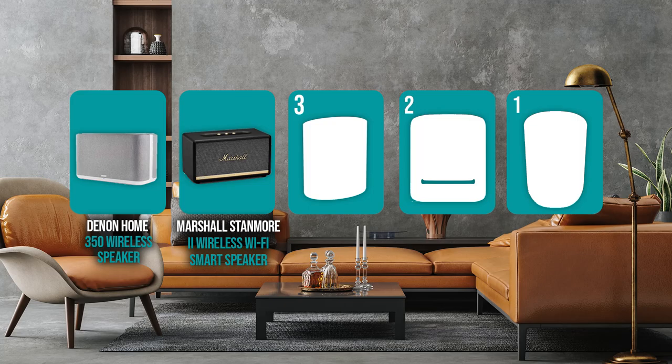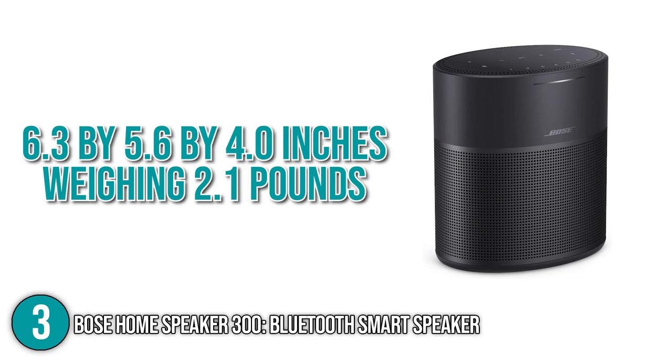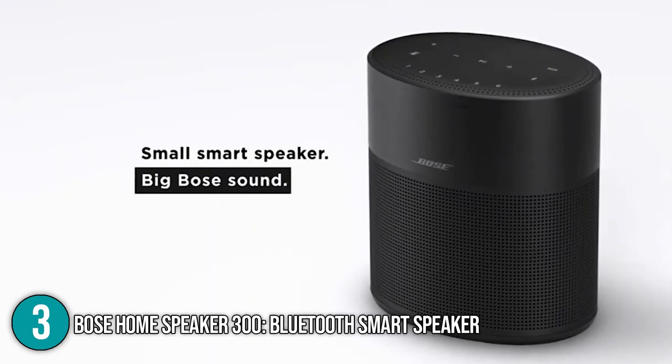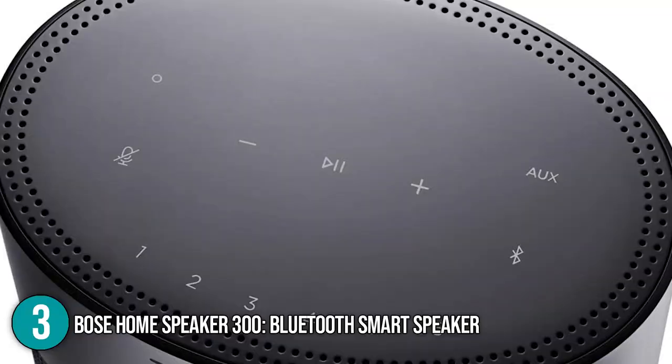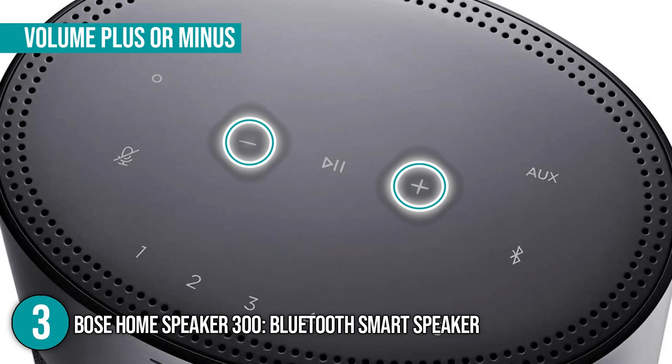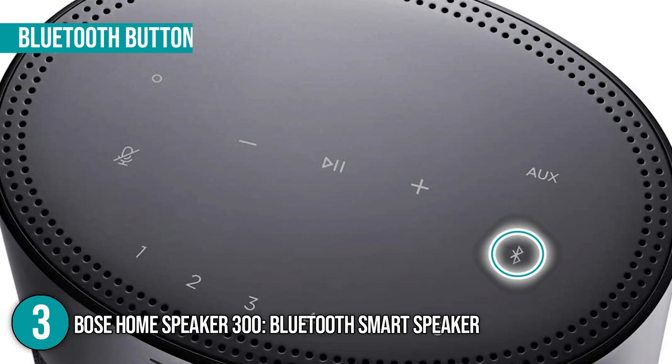The smart speaker coming in at number 3 on our list is the Bose Home Speaker 300 Bluetooth Smart Speaker. It has a compact and portable profile, measuring 6.3 x 5.6 x 4.0 inches and weighing 2.1 pounds. The oval upright frame, which comes in black or white, has a wrap-around speaker grille extending from the base beyond the halfway point of the front panel. The front-facing display has a thin status LED band and touch-sensitive controls on top, featuring a central play or pause button flanked by volume buttons, an action button that summons your preferred voice assistant, a mic mute button, an aux button for 3.5mm cable input, and a Bluetooth button for streaming.